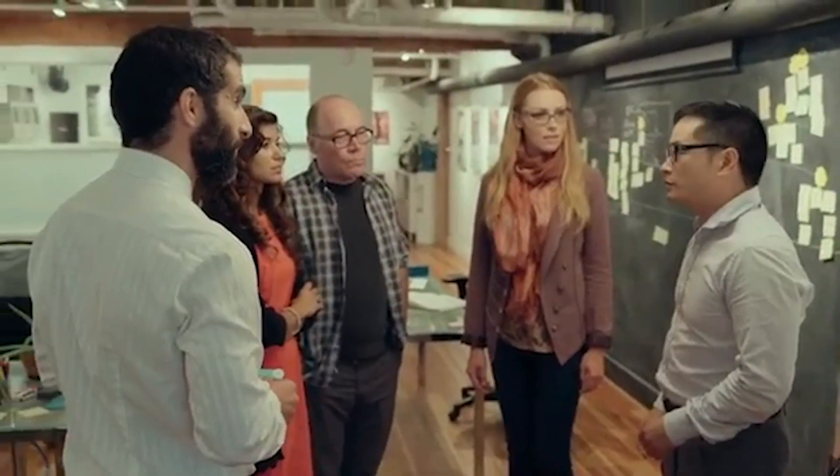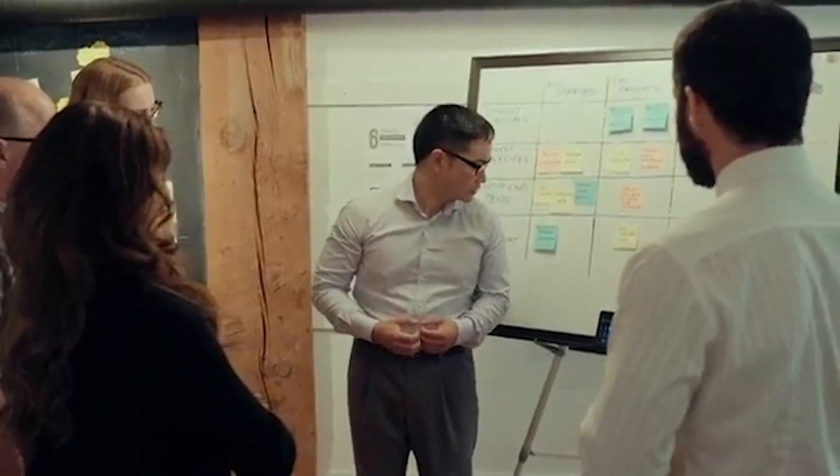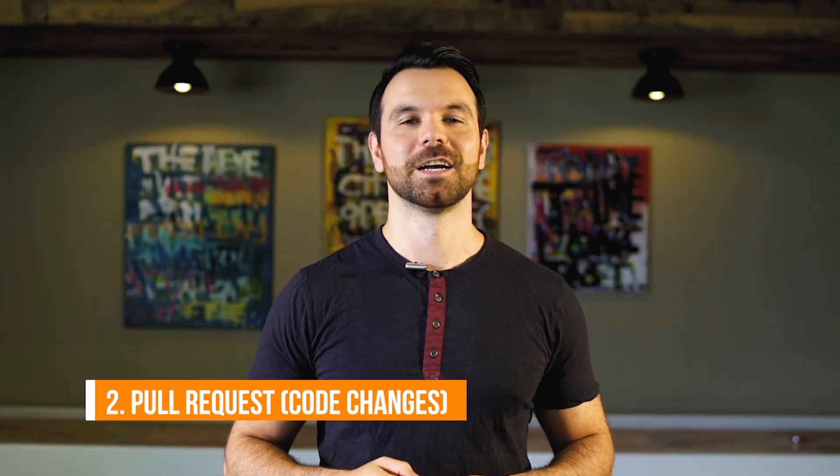Most engineering teams start the day with a daily stand-up where you share what you worked on yesterday, what you'll be working on today, and if you're blocked or stopped on any issues.